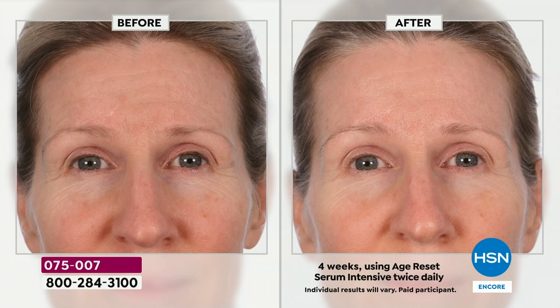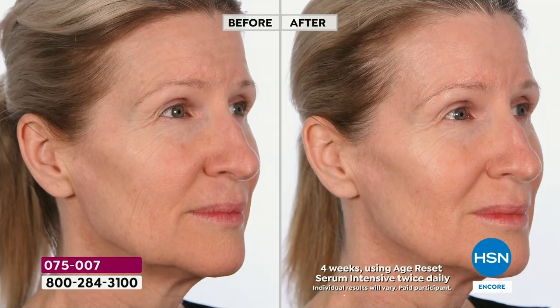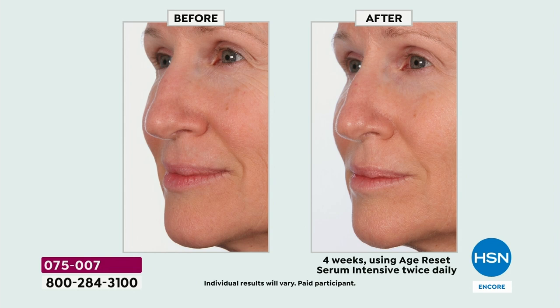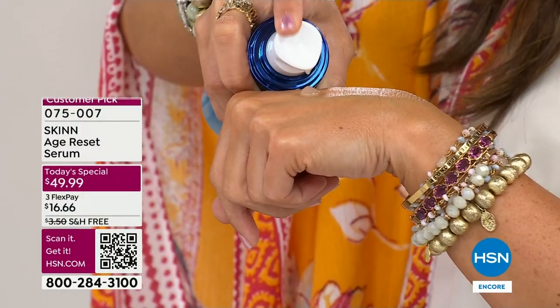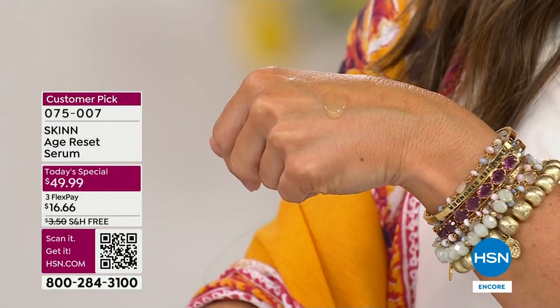It soaks in almost immediately. It has zero sticky texture. It doesn't have that filmy feeling sometimes when you use a serum. This one truly just sinks right in. You don't have to wait for it to penetrate — you can put your skincare right over it. Look at my own hand — I could do this a million times tonight. Look at the texture of this, with the hyaluronic acid. We have something new in the laboratory I also want to tell you about.